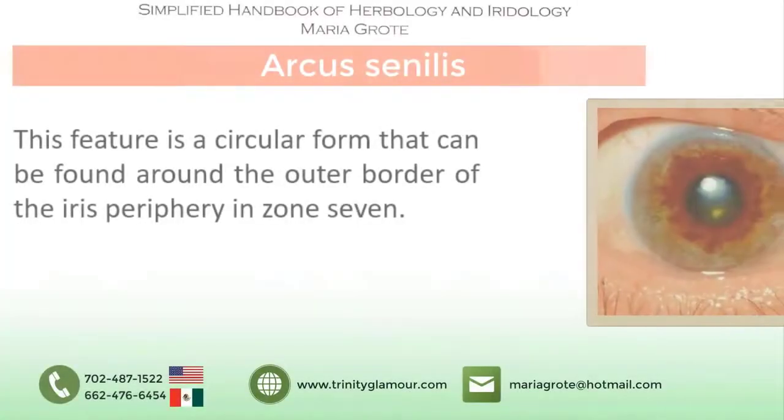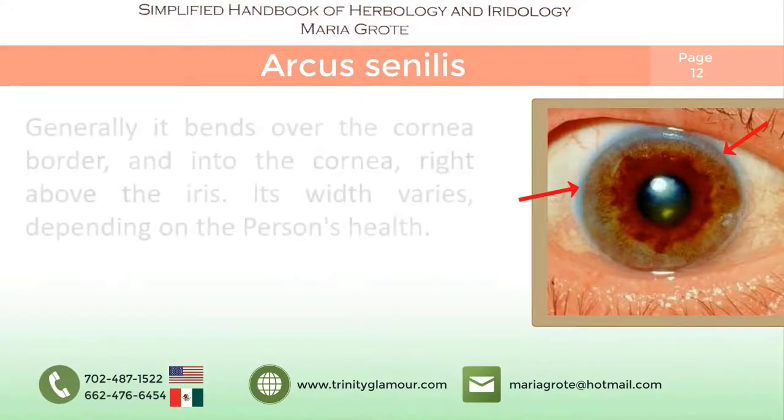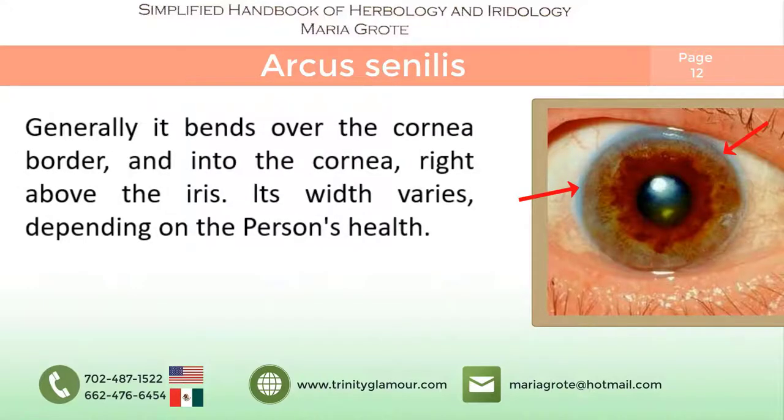Arcus Sineas is a circular form that can be found around the outer border of the iris periphery in Zone 7. It usually originates from Zone 6, the area of veins and arteries, and appears as a continuation of the sclerotic or white of the eye. Generally, it binds over the cornea border and into the cornea right above the iris.